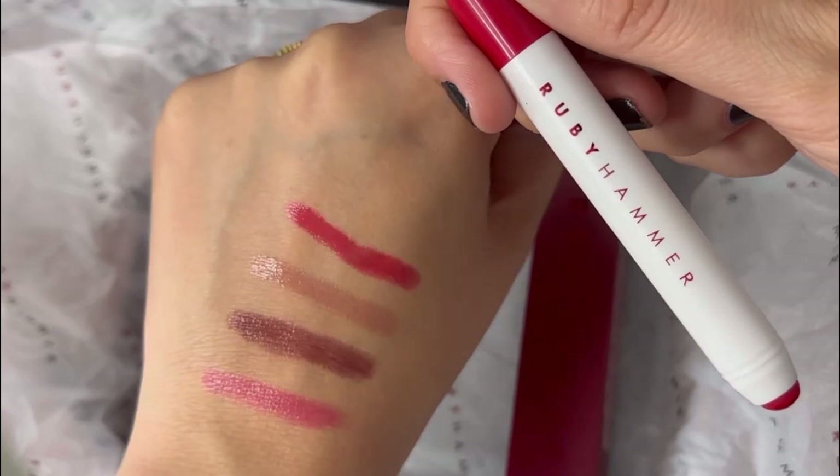If you're maybe a little bit afraid to opt for a red, this could be a really good option for you because it's a very sheer formula — you could just put a small amount on, blend it out with your finger, or build it up if you want to.